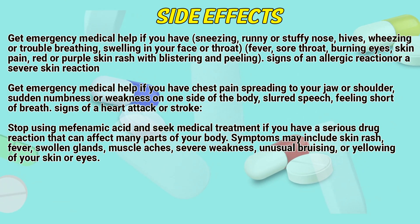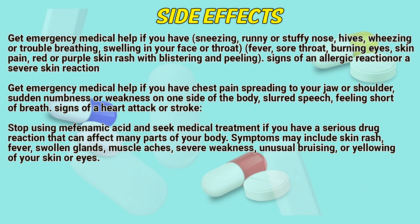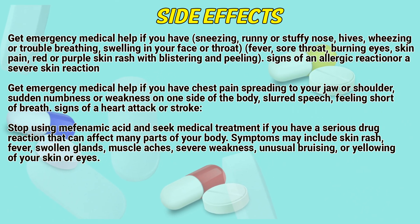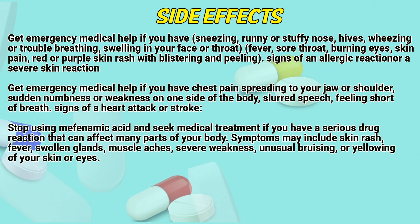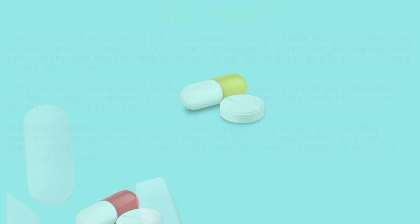Get emergency medical help if you have chest pain spreading to your jaw or shoulder, sudden numbness or weakness on one side of the body, slurred speech, or feeling short of breath — signs of a heart attack or stroke. Stop using mephenamic acid and seek medical treatment if you have a serious drug reaction that can affect many parts of your body. Symptoms may include skin rash, fever, swollen glands, muscle aches, severe weakness, or unusual bruising or yellowing of the skin or eyes.